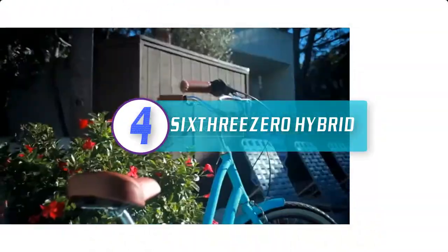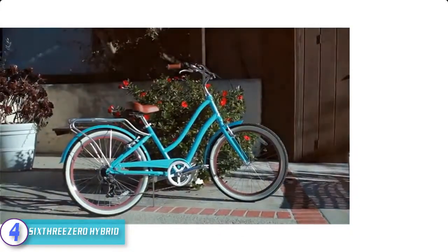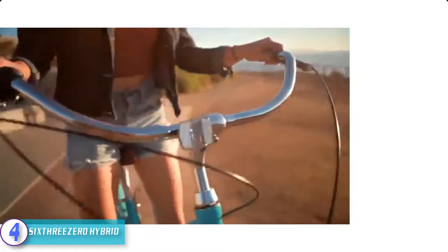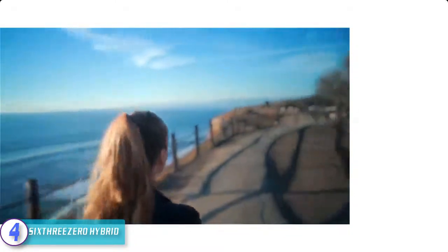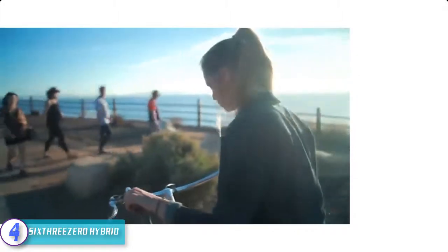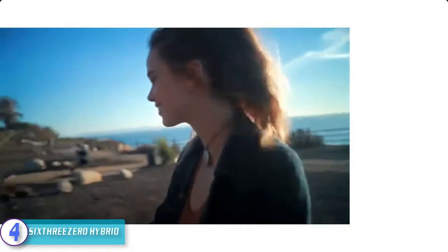Moving on, at number four we have the Sixthreezero Hybrid. For those with a love of classic-looking bikes, this cruiser fulfills all your dreams, starting with white wall tires, a cargo rack, plus a comfortable brown leather saddle. This cruiser bike offers many classic features, yet there is a seven-speed Shimano gear system including front and rear hand brakes for a very modern touch. The gears and brakes allow you to ride even off-road and into the hills.